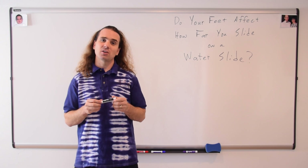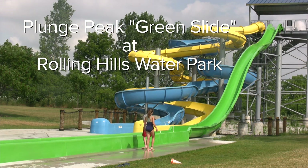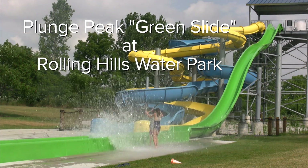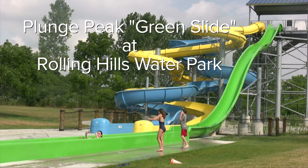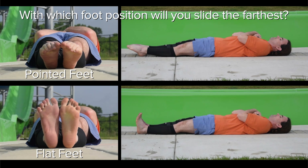The specific water slide we're talking about today is the Plunge Peak Green Slide at Rolling Hills Water Park. The question I'm asking is: which way of holding your feet will cause you to slide the farthest? Pointed feet? Flat feet? Or will it make no difference?